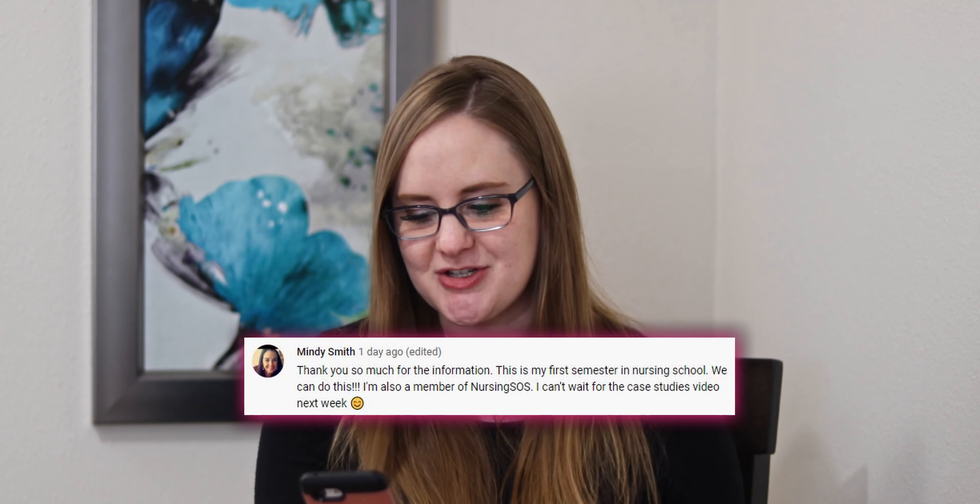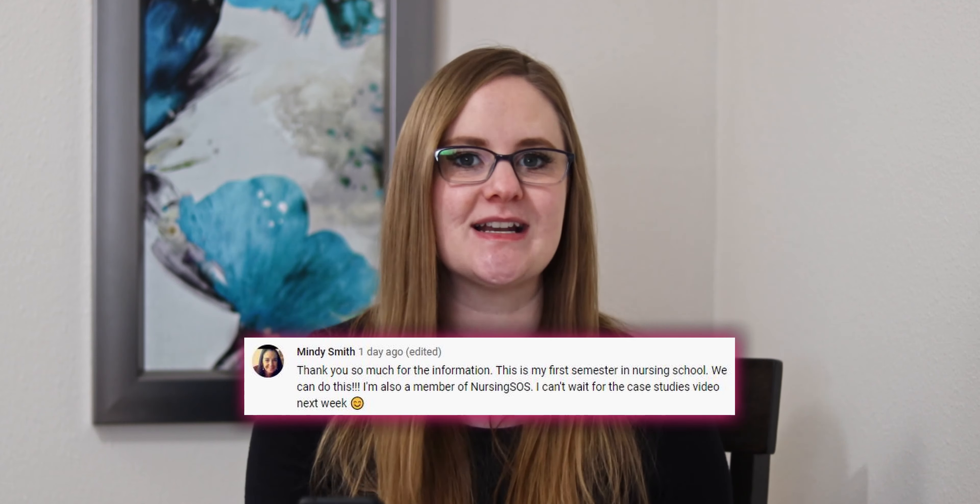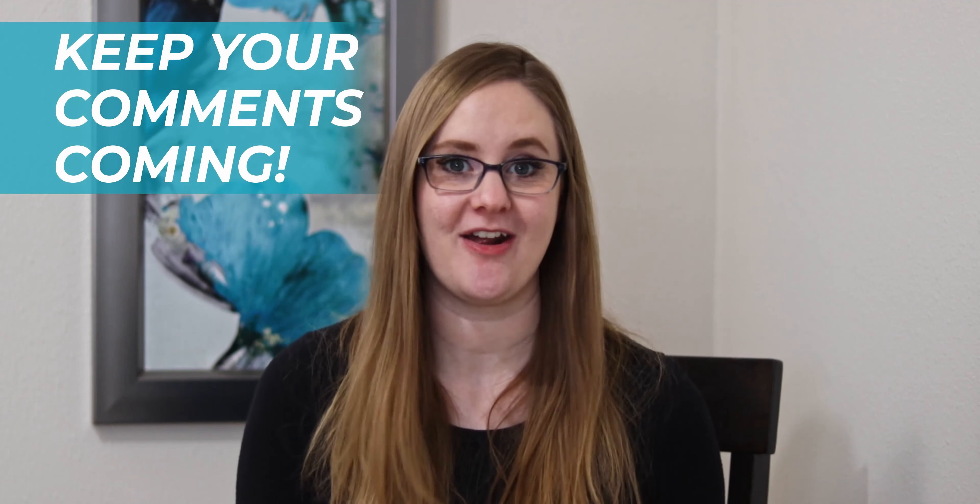My next tip is super important and one that I did not follow for the longest time. But before we dive into that, I want to give a shout out to our YouTube comment of the week. This one comes from Mindy, who says: 'Thank you so much for the information. This is my first semester in nursing school. We can do this. I'm also a member of Nursing SOS. I can't wait for the case studies video next week.' I am so glad you're a Nursing SOS member — that case studies video is up, so make sure to check it out.